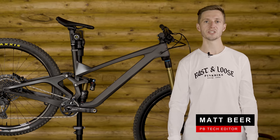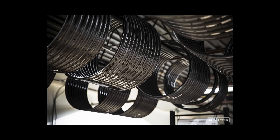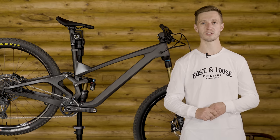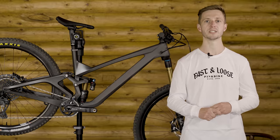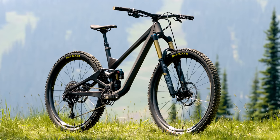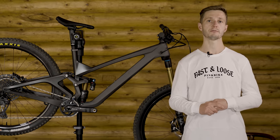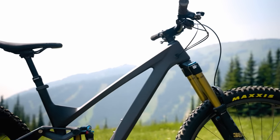I'm Matt and we're here at the 2021 Pinkbike Summer Field Test in Sunpeaks. You might know We Are One Composites from their Canadian-made carbon rims. With our field test being so close to their headquarters just down the road in Kamloops, we couldn't pass up the opportunity to get a hold of the new Arrival. It's their 29-inch wheel bike, which has 152 millimeters of rear-wheel travel — a little bit less travel than the rest of the test fleet, but there's more to a bike than just the amount of travel it has.